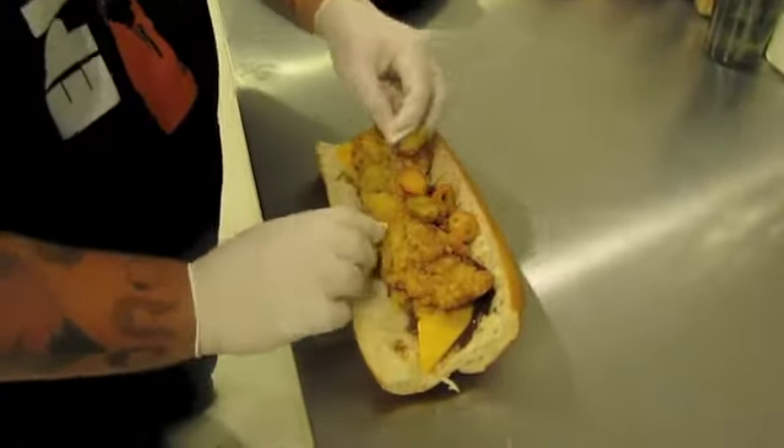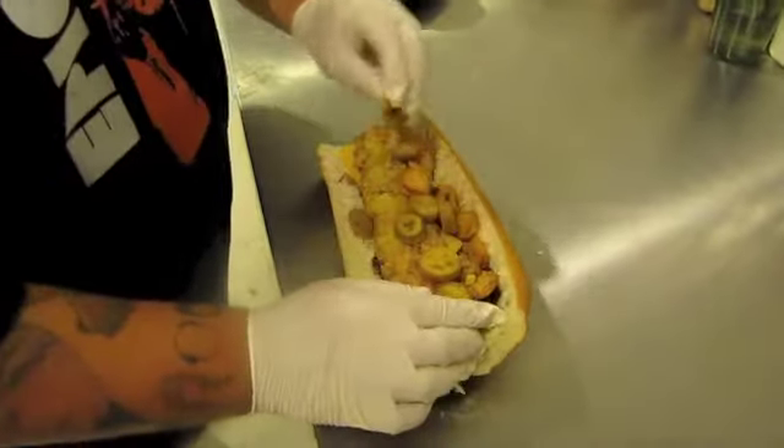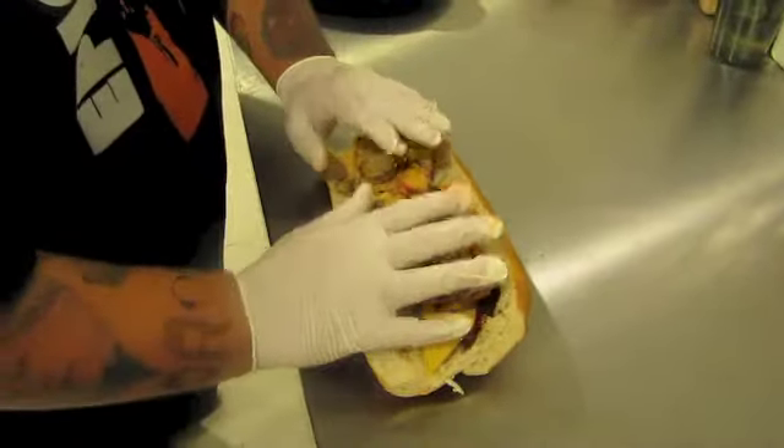Some deep fried jalapeño caps. I told you guys this thing is hot — not for the faint of heart, this one.